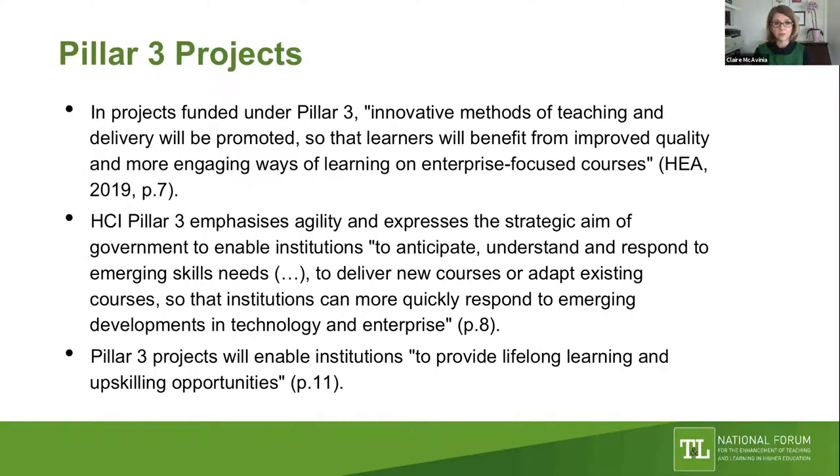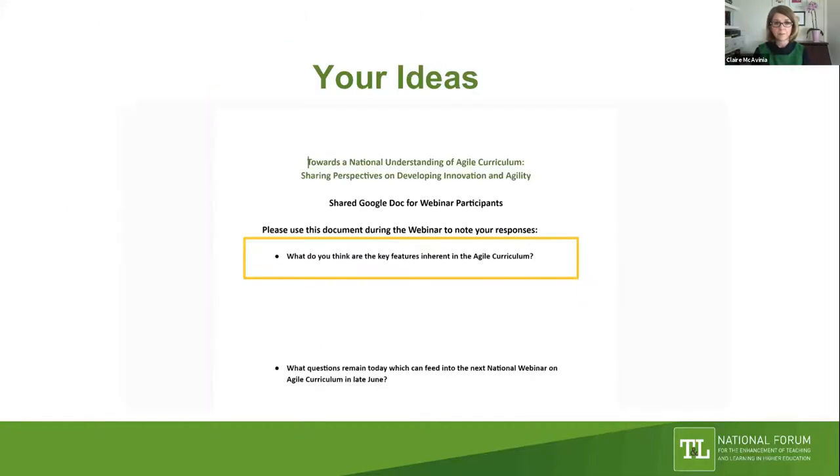Key themes from the original HCI Pillar 3 call include innovative methods of teaching and delivery benefiting learners, a focus on lifelong learning, responses to changes in technology, enterprise, and society, and what we need to do nationally to provide lifelong learning and upskilling opportunities. When this call appeared we didn't know about the pandemic, but the pandemic has thrown all of this into even sharper relief.